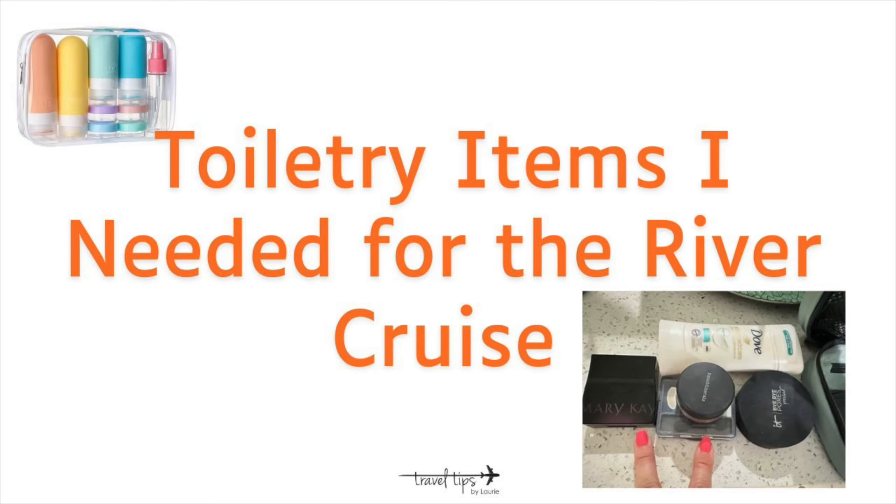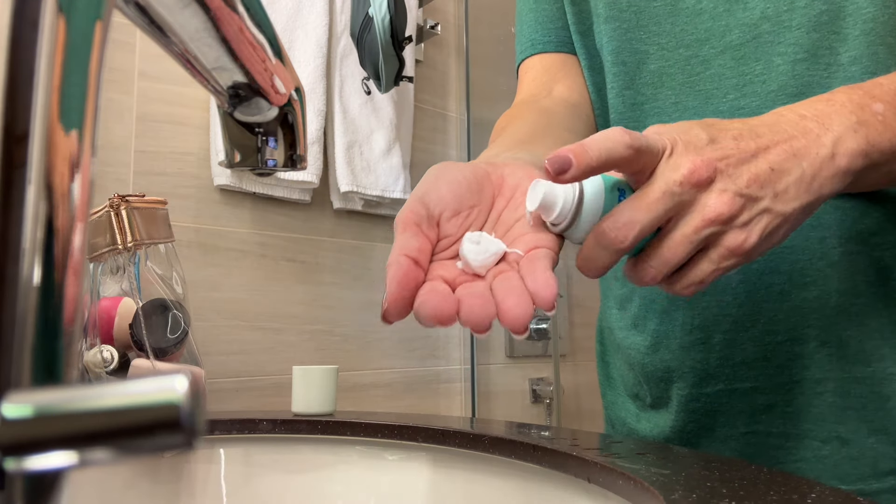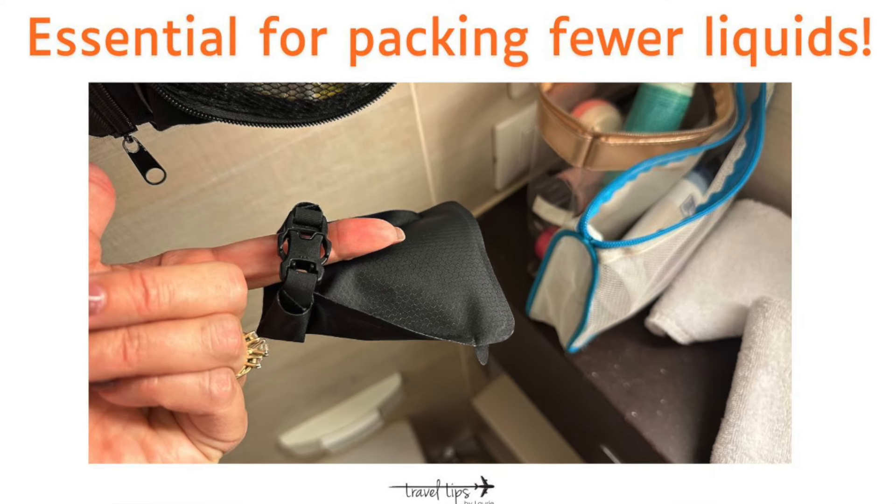I'll talk about toiletry items I'm really glad I brought. This liquids bag is pretty slim-line, not as bulky as my other one. I bring mousse — Aquage — when I travel in Europe. Since I'm bringing prescription shampoo, that's one bottle I don't have to pack in the liquids bag, because medical items do not have to be in the liquids bag. Just check the rules for whatever country you're visiting.